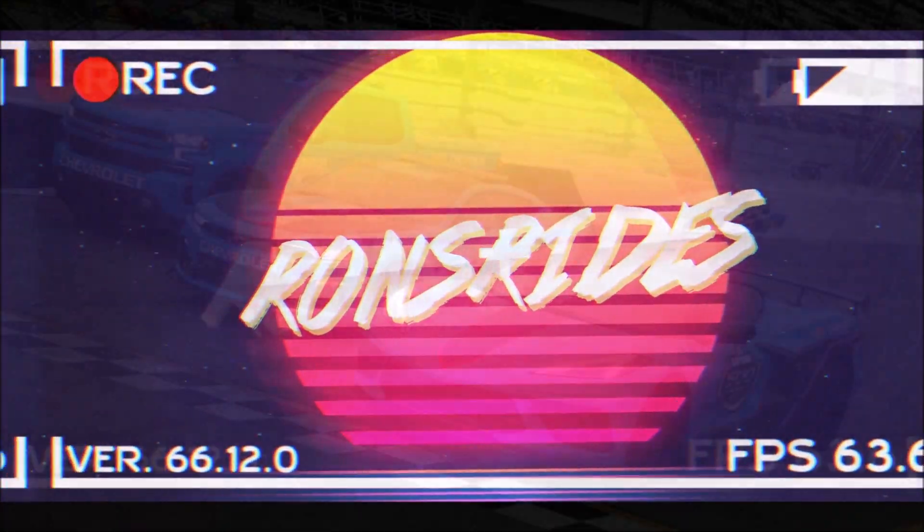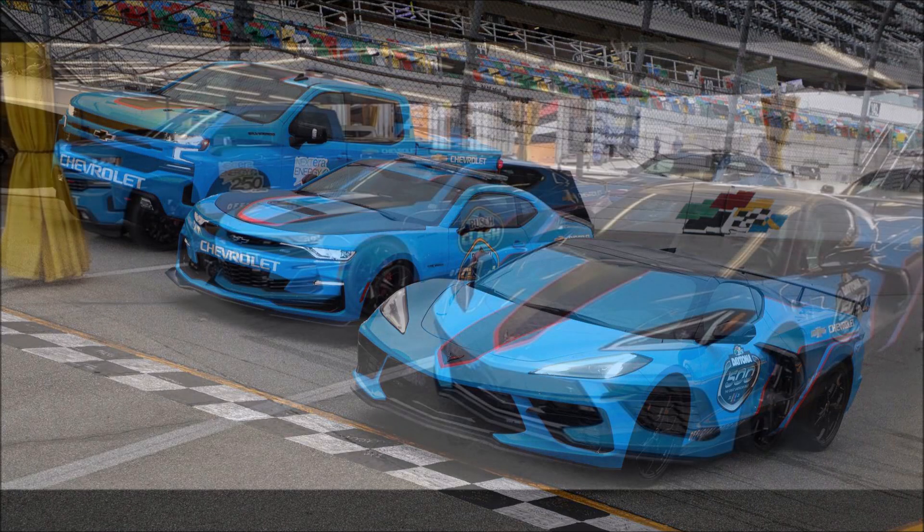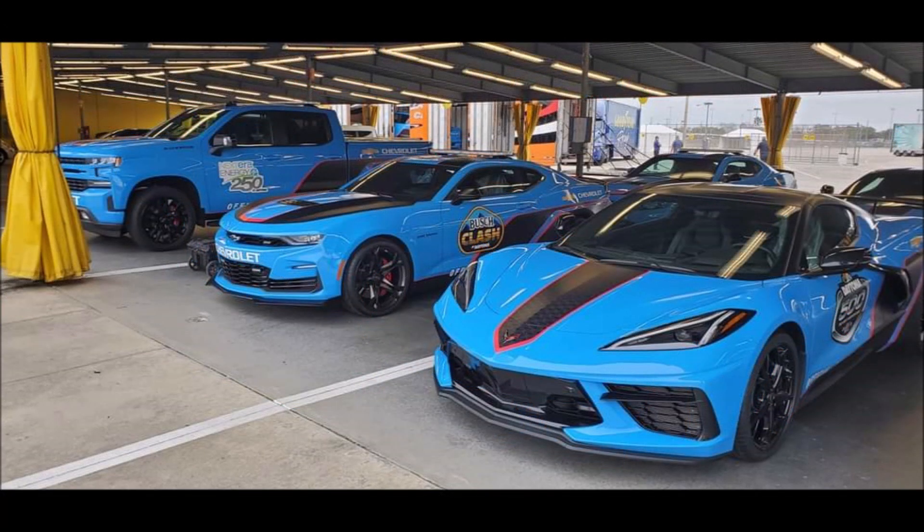What's good guys, welcome back to Ron's Rise News, welcome back to the channel and welcome back to another video — these are the pace cars for the 2021 Daytona 500.